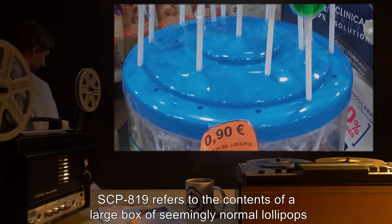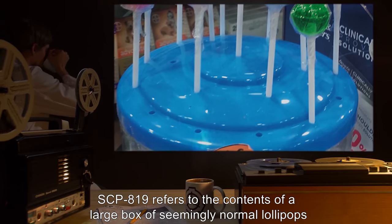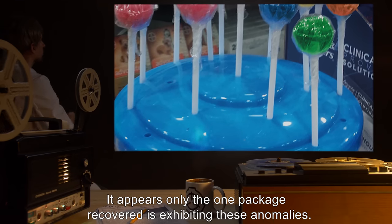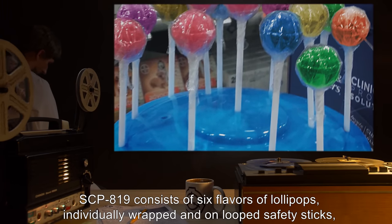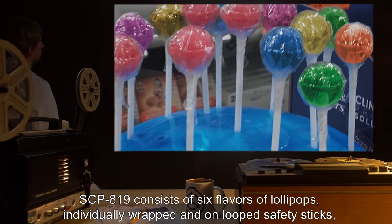SCP-819 refers to the contents of a large box of seemingly normal lollipops. It appears only the one package recovered is exhibiting these anomalies. SCP-819 consists of six flavors of lollipops, individually wrapped and on looped safety sticks.